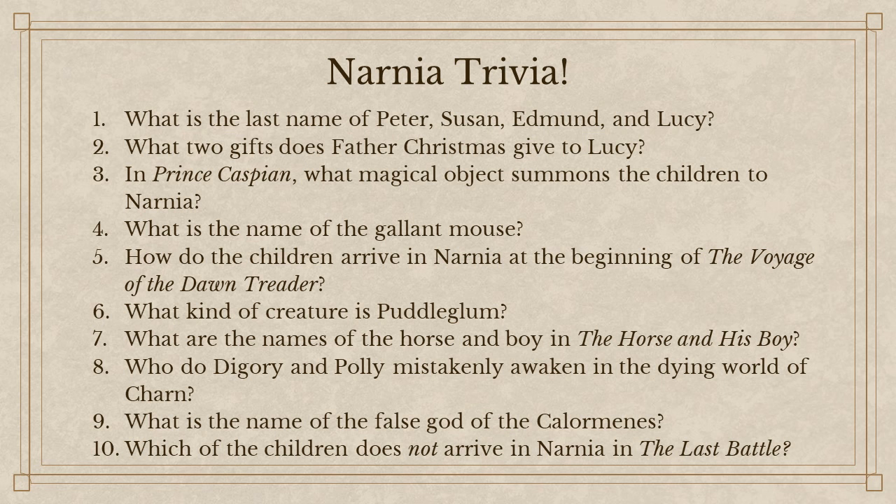What two gifts does Father Christmas give to Lucy? There's the magical healing cordial made from the flowers on the mountains of the sun. What was the other gift? It was a dagger. Very good. In Prince Caspian, what magical object summons the children to Narnia? Susan's horn — the gift she received from Father Christmas. What is the name of the gallant mouse? Reepicheep. Very good.